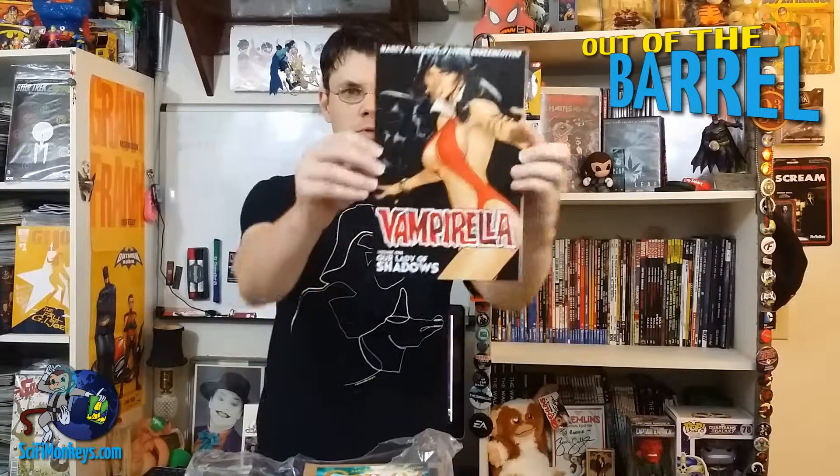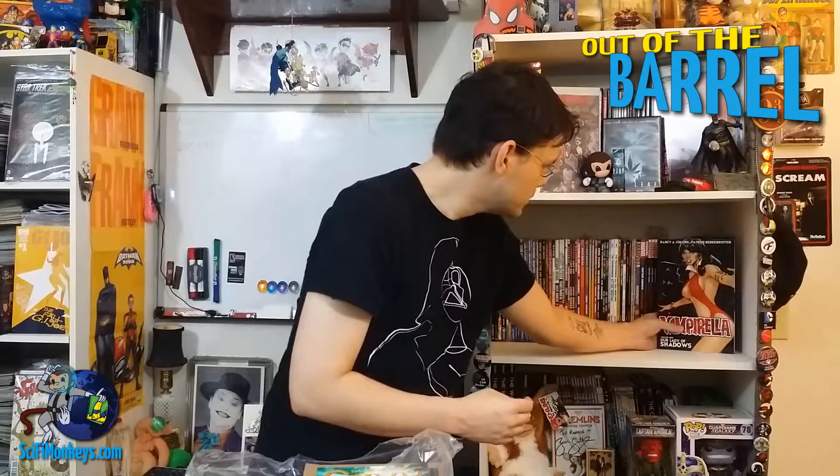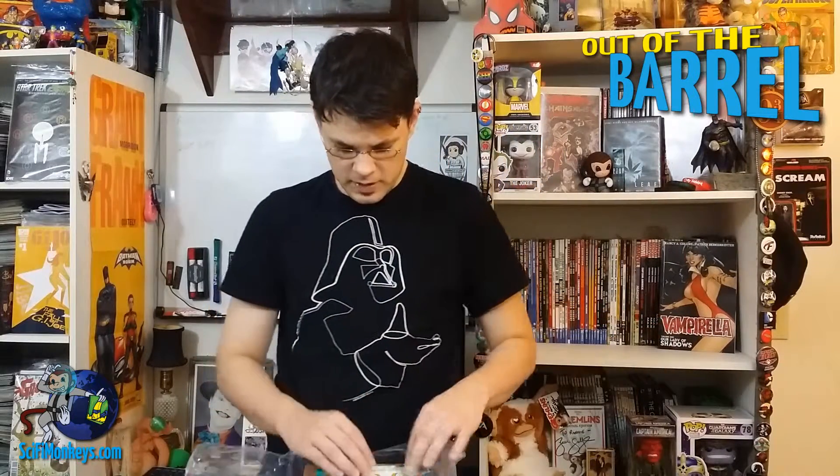Nice cover. Simple, very commonly used. I like the picture on the back too. Yeah, this will be fun. Can't wait to read that. Put that up on the shelf.